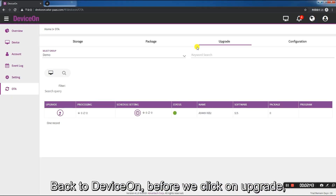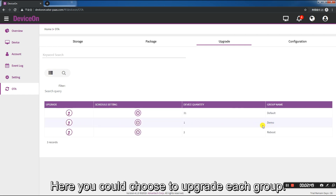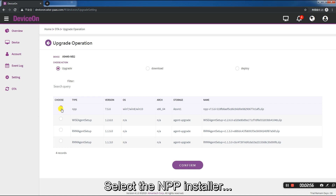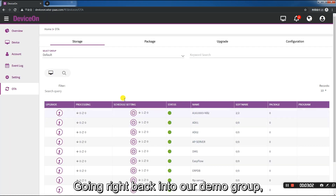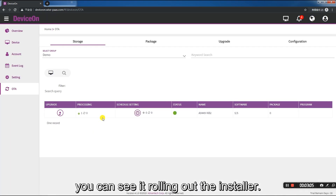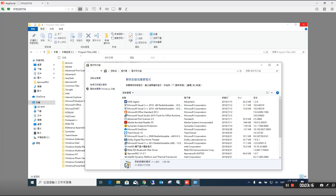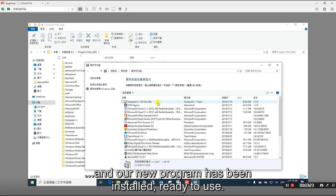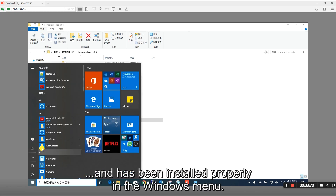Back to DeviceOn, before we click on upgrade, if you click on the monitor, you'll see your different groups. Here you can choose to upgrade each group. We'll go back to our demo group and click upgrade. Select the NPP installer and then confirm. Going right back into our demo group, you can see it rolling out the installer. Then it completes the install. Back in remote desktop, we'll refresh our programs list, and our new program has been installed, ready to use. It's also in the programs files folder and has been installed properly in the Windows menu.